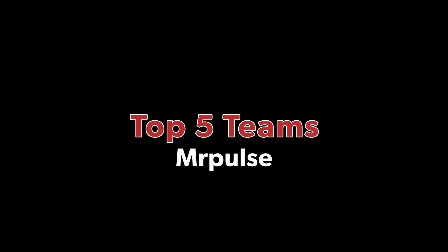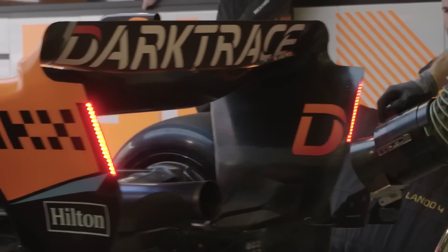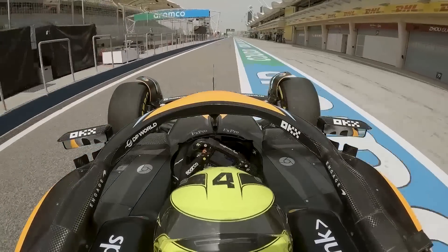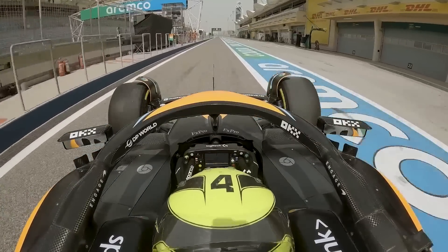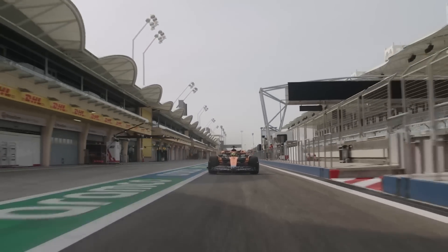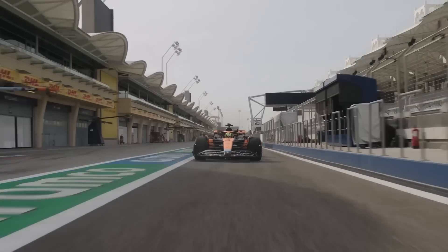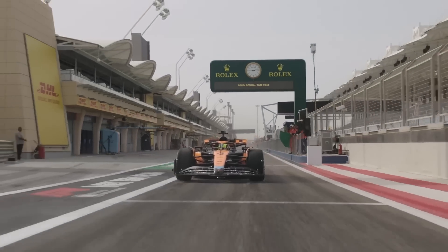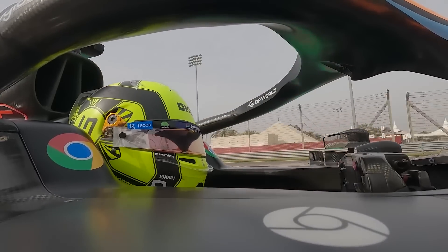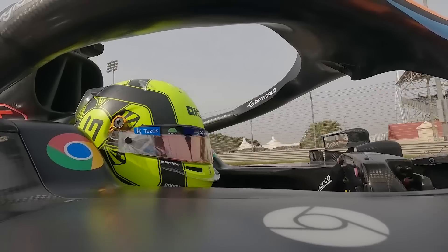Let's talk about the top five teams and start with McLaren. For McLaren, the Belgian Grand Prix was not a great race. Sadly for Piastri, he was out at the beginning after an incident with Carlos Sainz in the Ferrari, and for Lando Norris there was a lack of overall pace, at least when compared to what we've seen in the last few races. The reason was that McLaren opted for a wet setup and compromised massively on their straight-line performance.